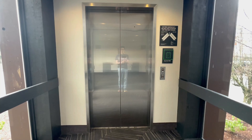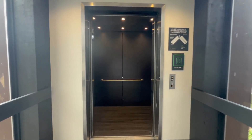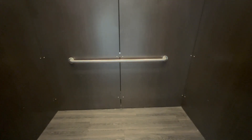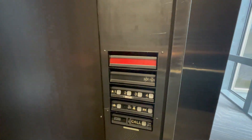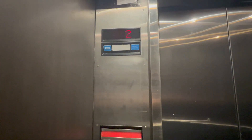And here it is. This elevator was made internal. And this isn't just any elevator — this used to be a Montgomery and it was modernized by Dover, which is something you do not see every day.